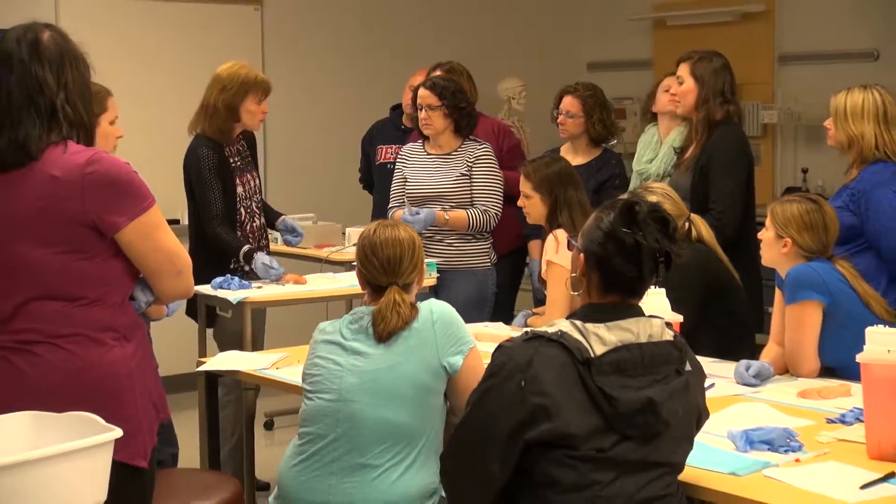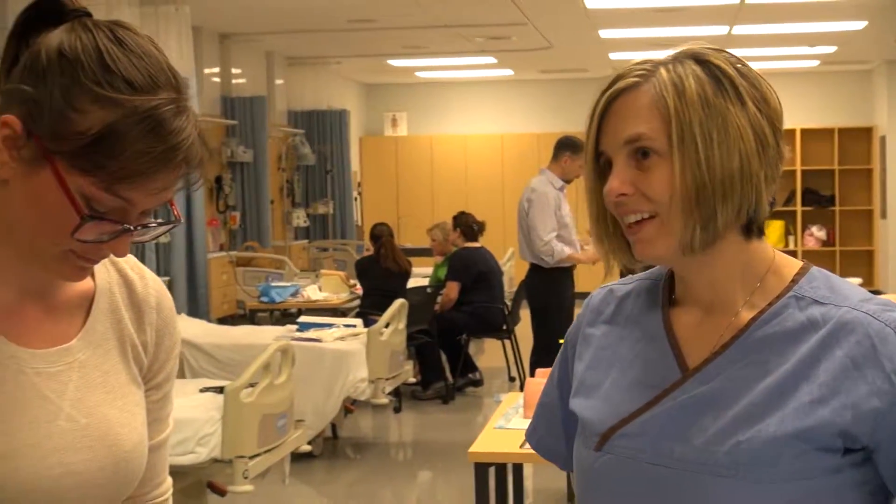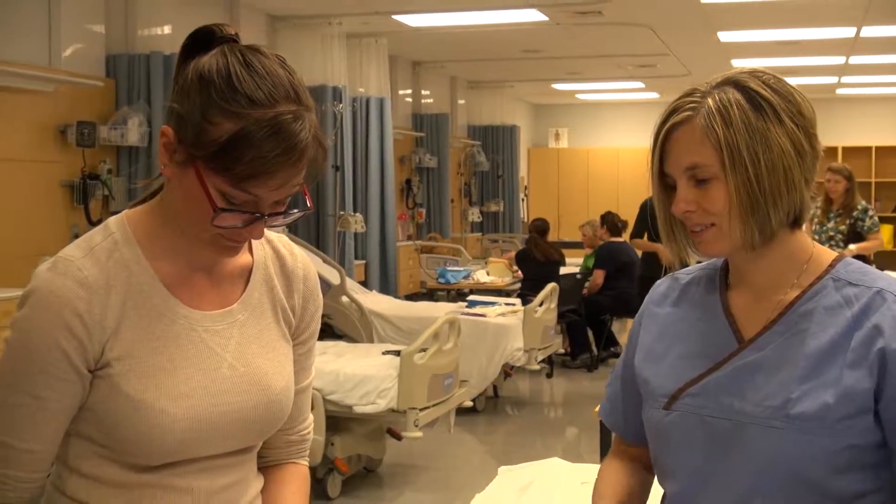Almost all of our students are nurses working in full-time jobs. Many of them are spouses, parents — they have children and other responsibilities — so the flexibility of being able to take a class online or partially online where they're not coming to campus every week is very attractive to our group of students.